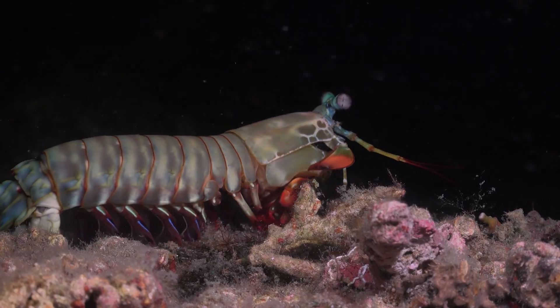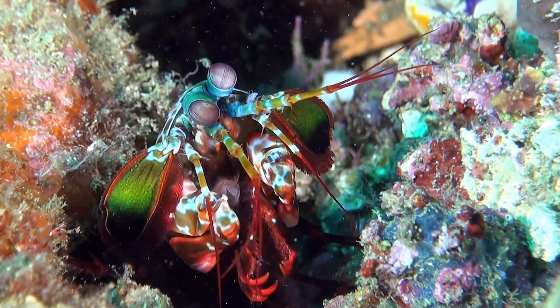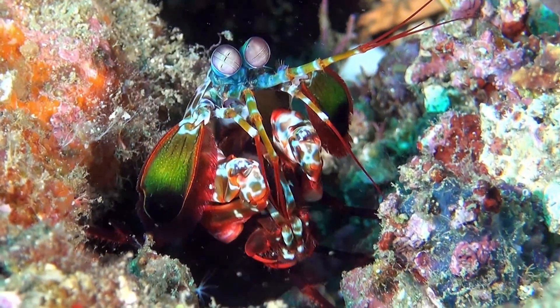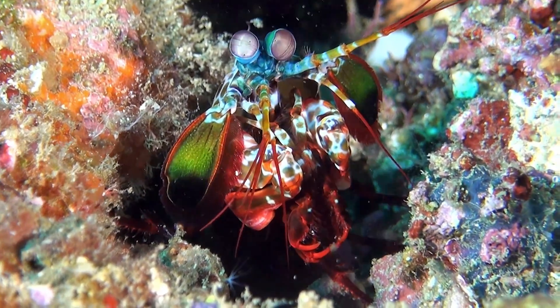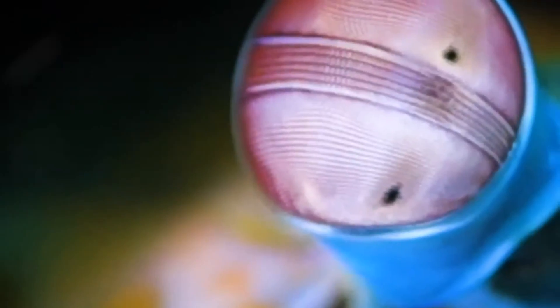Not only that, but research has shown that mantis shrimps have the potential to perceive many more nuances of colour than we can, with up to 16 different colour receptors against our 3. It seems that they can detect six kinds of ultraviolet too, not to mention various kinds of polarisation, and their visual range extends further into both the red and the blue than ours.